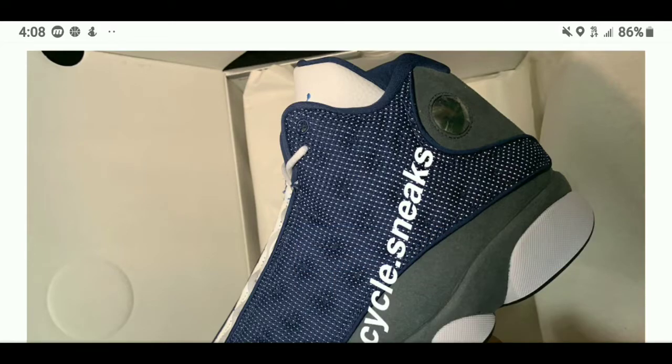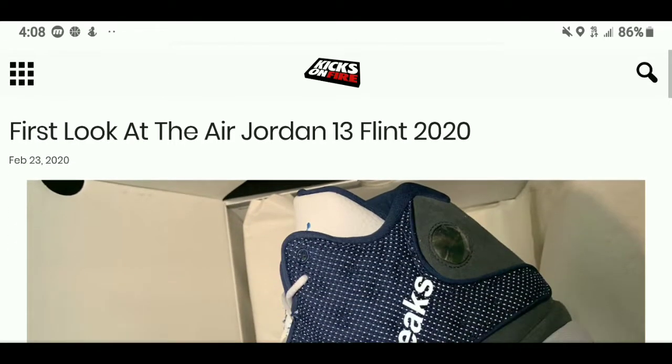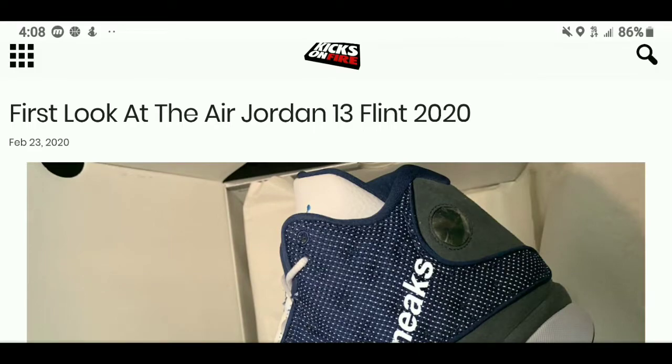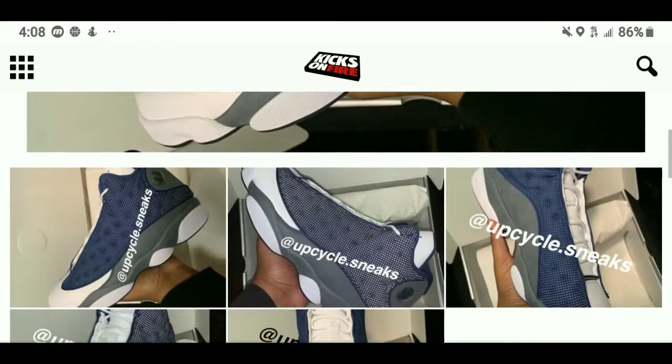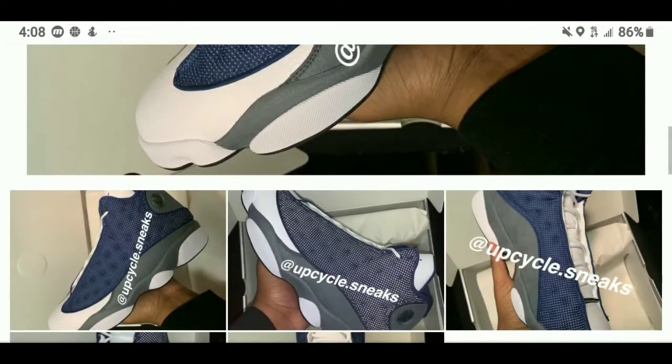The link for this article will be in the description. So according to Kicks on Fire, this is the first look at the Jordan 13 Flint 2020, and as you can see, they will be released in OG form.